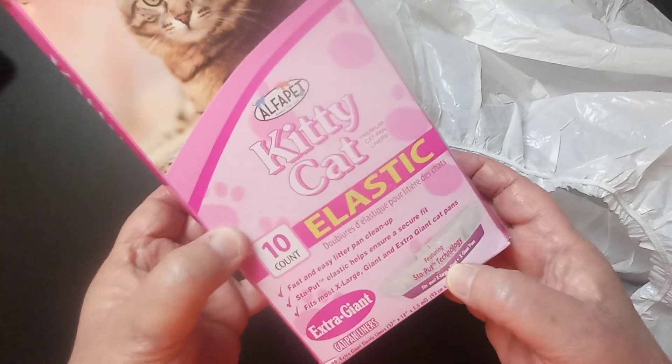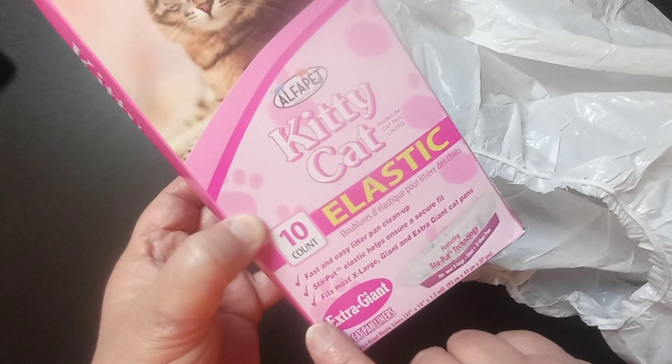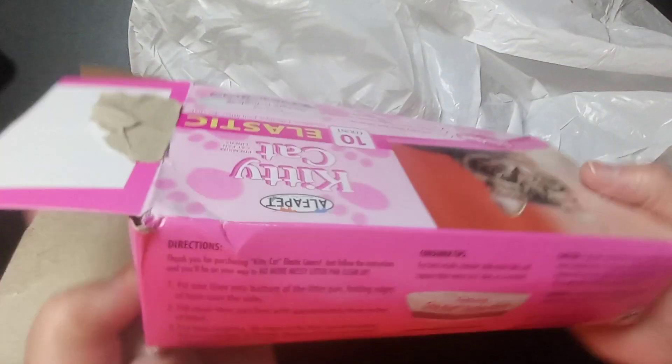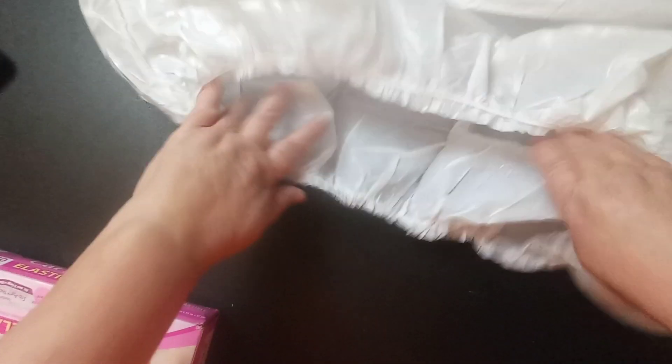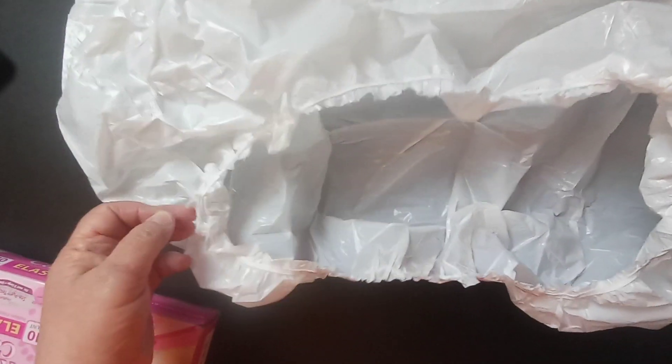It says these are fast and easy litter pan cleanup. Basically, here's the instruction: you take this, you put it in your litter box, then you fold this over and it's going to stay on your litter box. You put your litter in there, and then when you're ready to change the box, this just comes off.